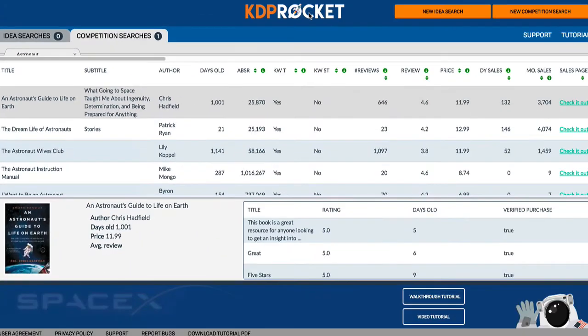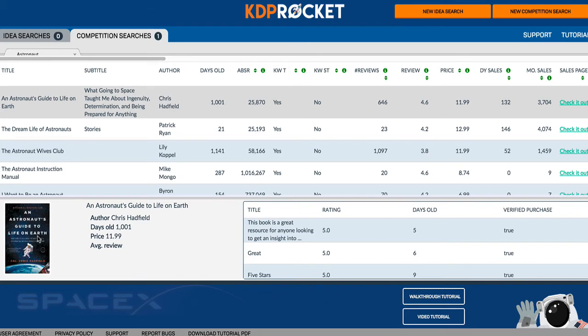You also have the ability to see a book's sales page live on Amazon, see the book cover within KDP Rocket, and view individual reviews by just clicking on that book. Checking out the book competition has never been easier.